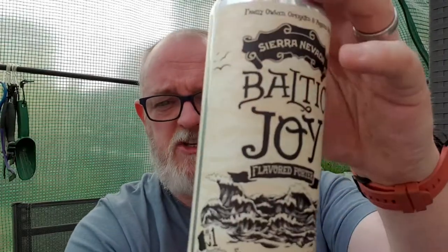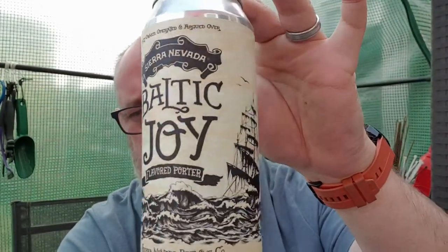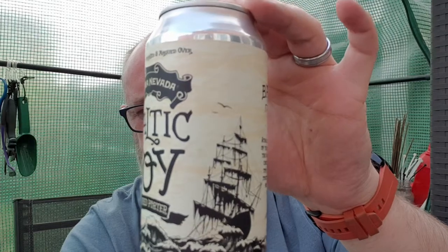It was packaged on — it says 10-12-21 — so that'll be the 12th of October 2021, so it's about six months old. I like this label — I read it — that is brilliant.